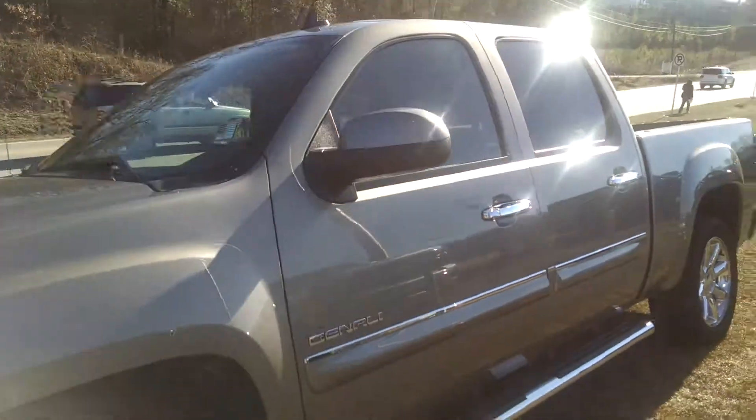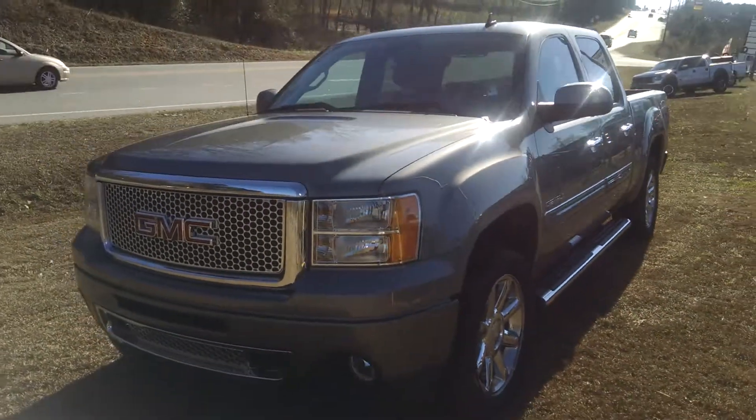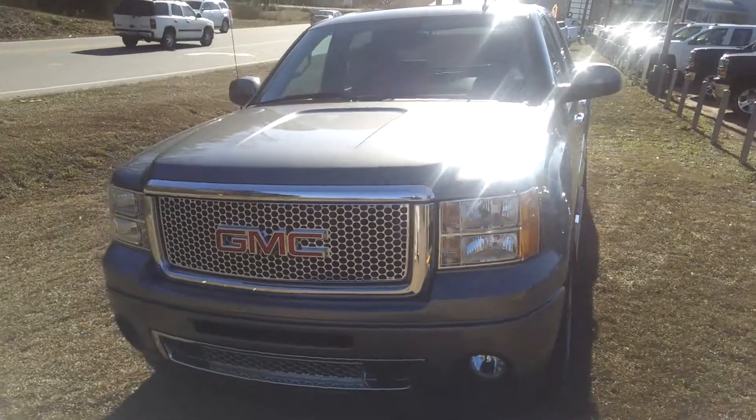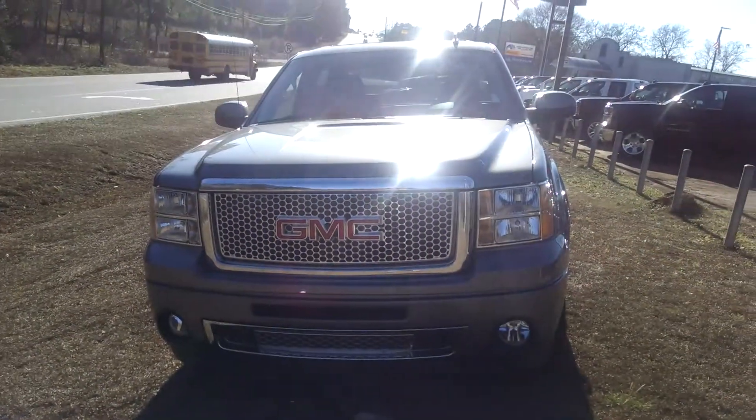And once again that is your 2013 GMC Sierra Denali. If you do have any other questions please feel free to give me a call at 706-453-2500. Thank you.